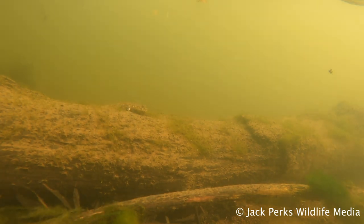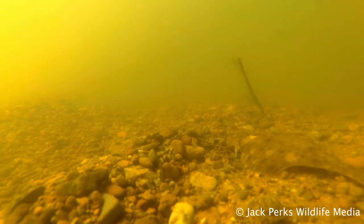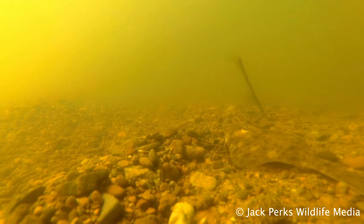They prefer a muddy or sandy seabed in which they can blend in or hide under to ambush prey. Flounder are predators and will hunt crabs, worms and small fish, even chasing prey off the bottom.